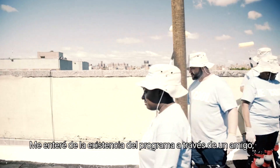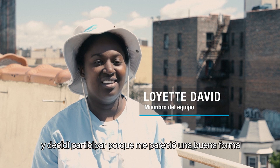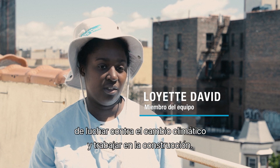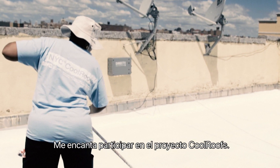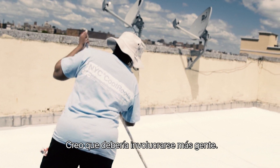I learned about this program through a friend of mine and I decided to participate because I thought it was a great way to get involved with climate change and construction. I feel really great about participating in this Cool Roof project and I think that more people should get involved.